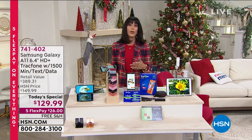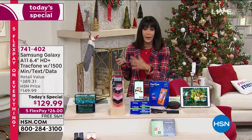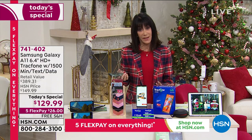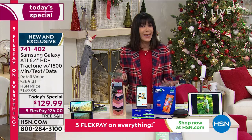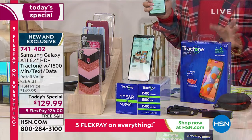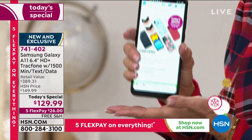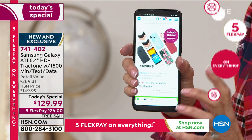It has an octa-core processor, which means an eight-core brain. Multitasking, loading, going from app to app is so quick and simple and easy. And it is from Samsung — one of the number one global leaders in communication. We've done a lot of different track phones here at HSN, but you have never seen this before.